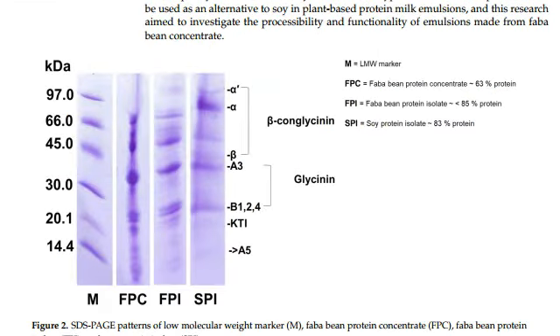Thus, fava can be considered as a potential soya replica in plant-based milk beverages. Oil and water emulsions at 5–8% weight for weight available protein were prepared using fava bean protein concentrates, or FPC, 1% sunflower oil, and 0.2% sunflower lecithin.